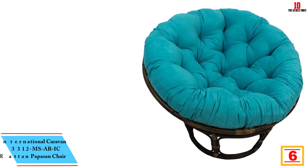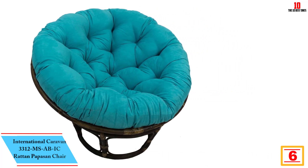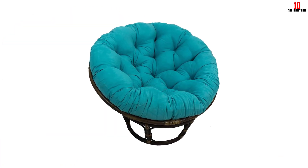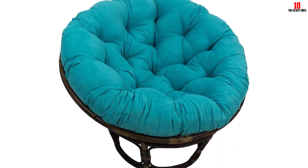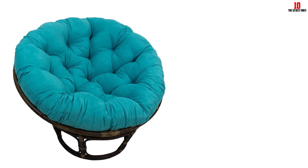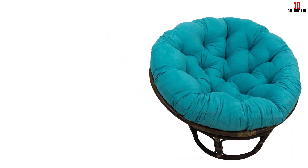At number 6, we have the International Caravan 3312 Ms. ABIC Rattan Papasan Chair. Made of polyester, rattan, and microsuede, quality is what can best define what this chair offers. The chair is large, which will give you enough space to spread around and enjoy its comfort. A sturdy rattan frame provides excellent support, and its brown lacquer finish makes the chair add beauty to your interior. Cleaning the chair is not a problem because it can be disassembled and set up quickly. The cushion is one of a kind — it doesn't lose its thickness fast and is also highly comfortable.